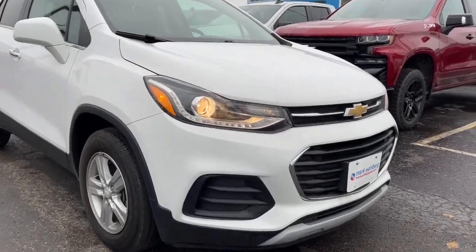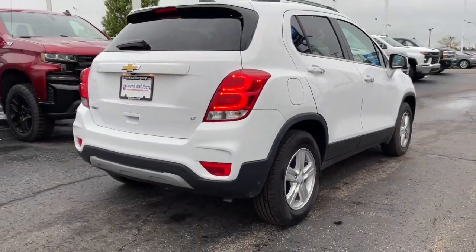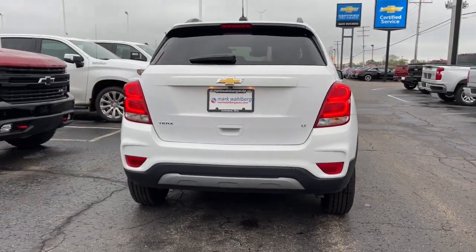You just found the 2018 Chevrolet Trax. With less than 35,000 miles on it, take your adventurous spirit wherever it wants to go in the versatile and efficient Trax.